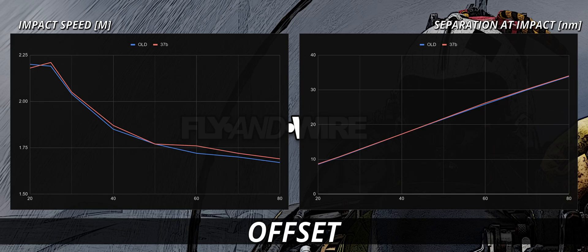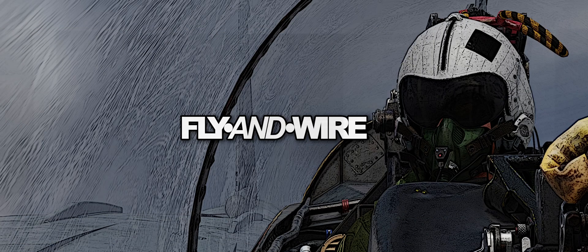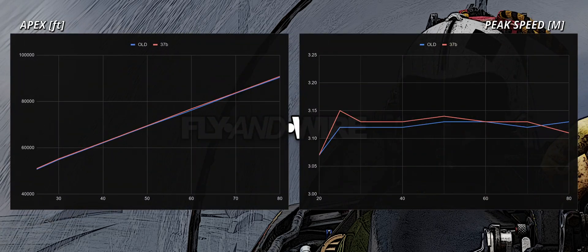The gain in terms of separation is present here as well, but it is less than before. The apex is curious — now the new Phoenix actually reaches a slightly higher altitude, overturning the previous results. Finally, the peak speed is quite stable.